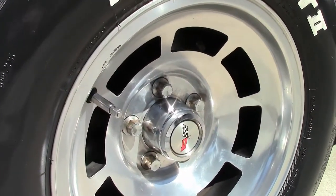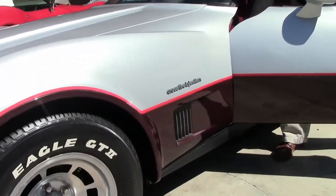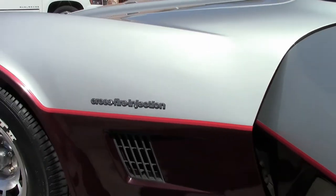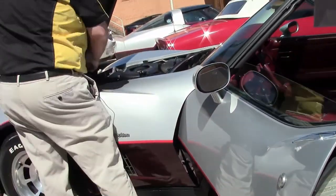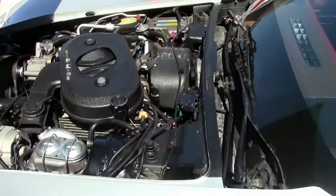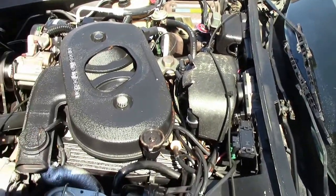It is wearing the glass T-tops and of course that aforementioned Crossfire engine, rated at 200 horsepower for 1982. These are very fun driving and running Corvettes.